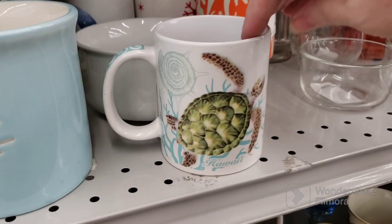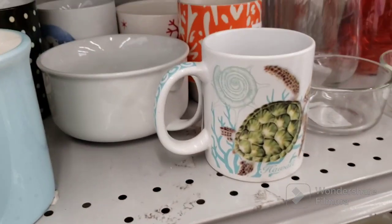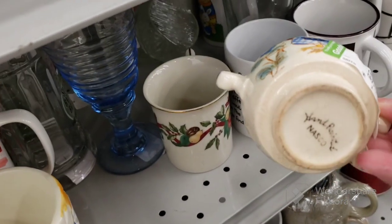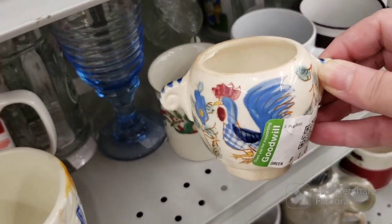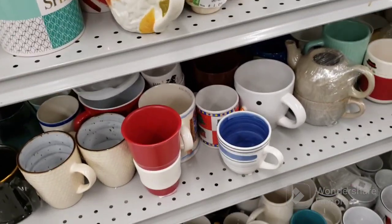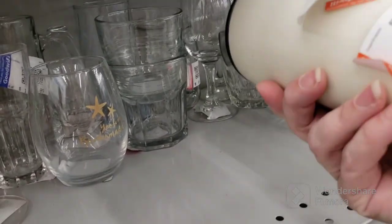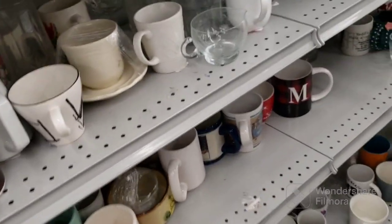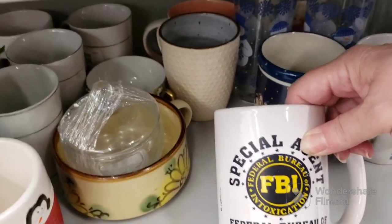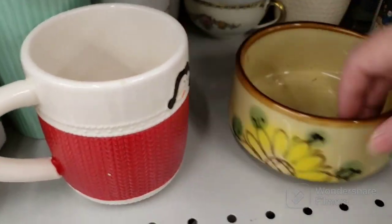A beautiful Hawaii sea turtle mug, which is Hawaii, for 89 cents. I don't know if anybody's interested in that, but I'm going to get it anyway. Oh, that's adorable — I bet that had a lid to it. Hand painted Nasco. It looks like it matches those mugs. I guarantee you this probably had a lid to it. This is pretty — it's got like a mandala on it. The brand is Ozark Trail. That's cool. Special Agent FBI — Federal Bureau of Intoxication. Oh my goodness. It's a coffee mug.